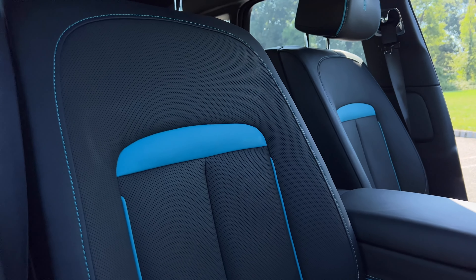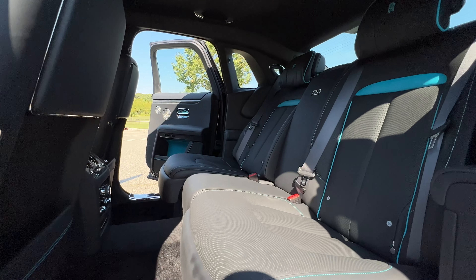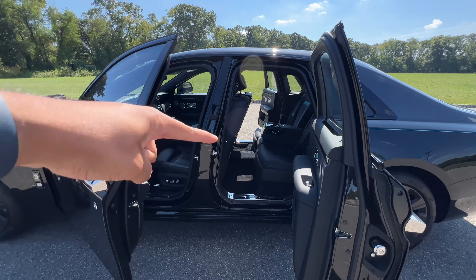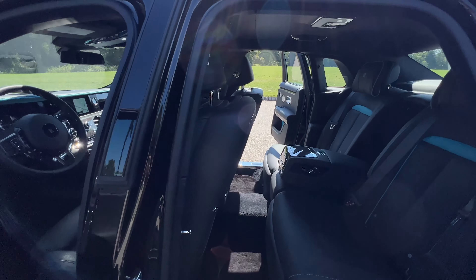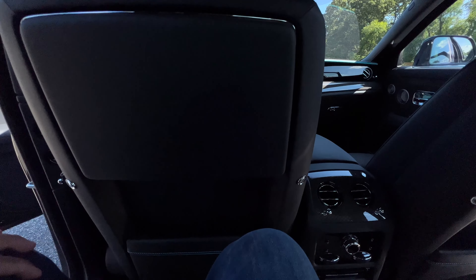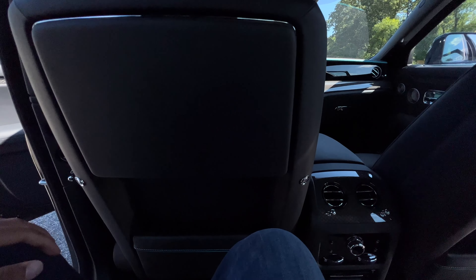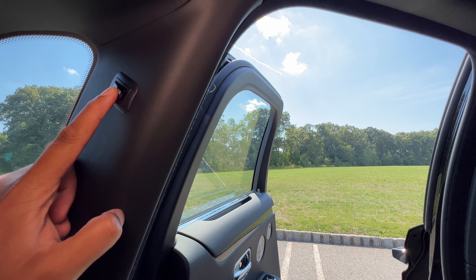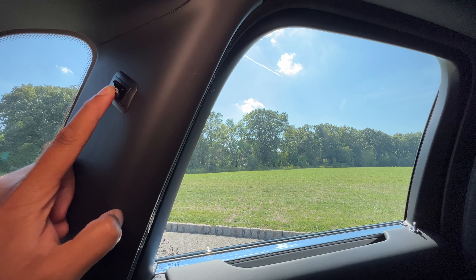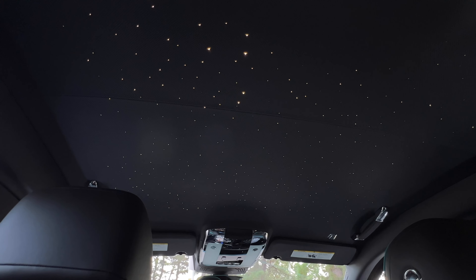So before we get into everything, we should definitely talk about the price — because come on, this is a Rolls-Royce. This specific Rolls-Royce Ghost starts at $393,500, and the Black Badge package adds an extra $43,850 to that price. Of course, since this is a Rolls-Royce, there are a lot of unique elements and customizations you can make. That said, my test model here carries a final price tag of $519,175. I'll point out what adds on to the bottom price as we go along on this tour. Let's kick off with the interior, because it's a work of art.